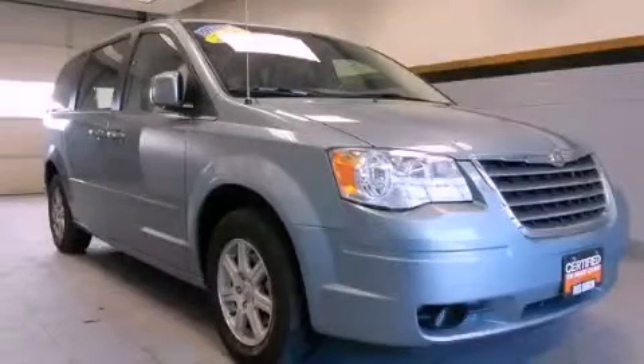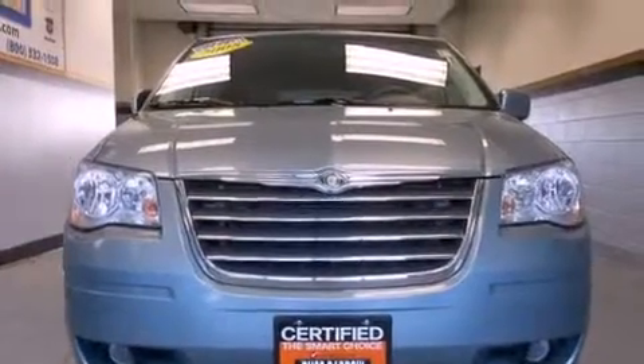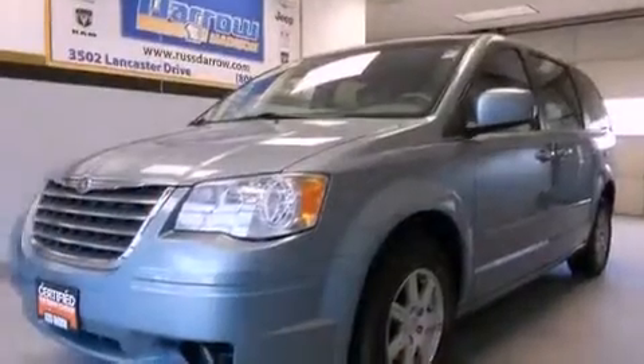This is a certified pre-owned 2008 Chrysler Town & Country, the vehicle with enough space for you and yours. It has a six-cylinder engine and an automatic transmission.